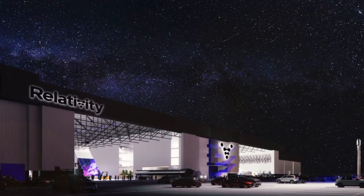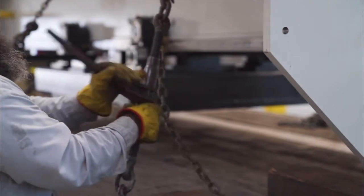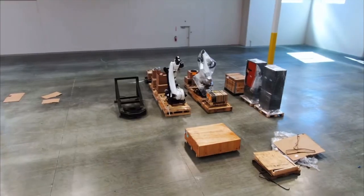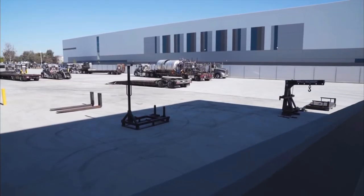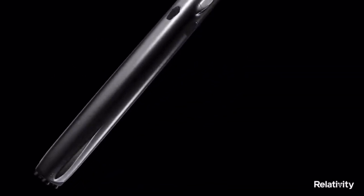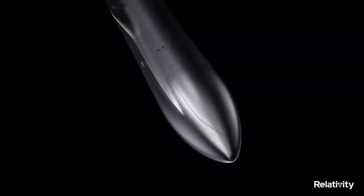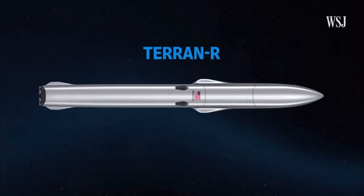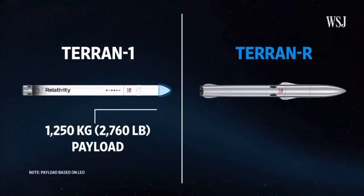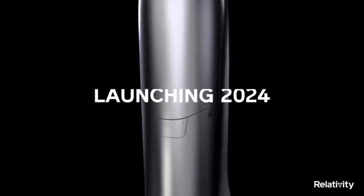Recently, the company unveiled its new factory, nicknamed the Wormhole — a more than one-million-square-foot facility where Boeing previously built C-17s. Relativity is now filling it with machinery and building its larger reusable line of Terran R rockets. In 2021, Relativity unveiled the much more powerful Terran R, which will be approximately 216 feet tall by 16 feet wide. It will boost nearly 25 times the payload mass of the Terran 1, hoisting approximately 44,100 pounds into low Earth orbit. The first Terran R may launch as soon as 2024.